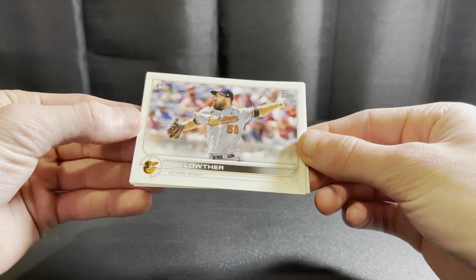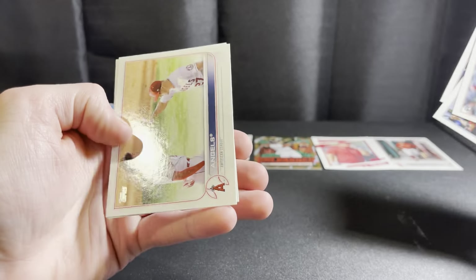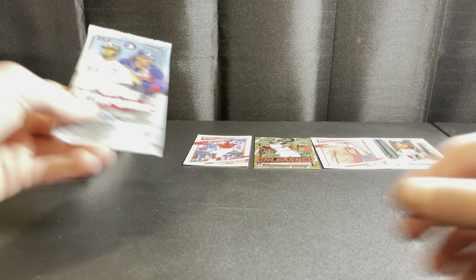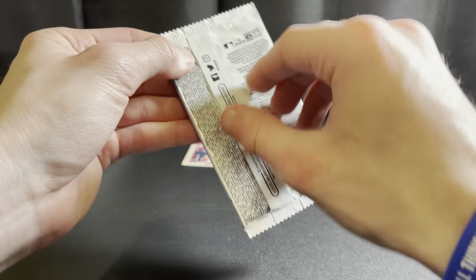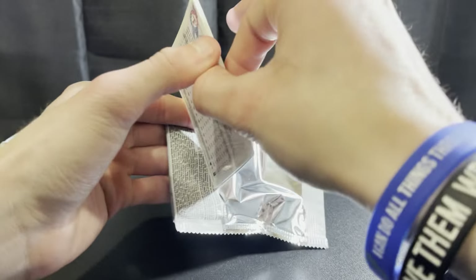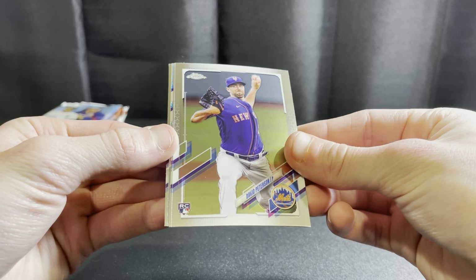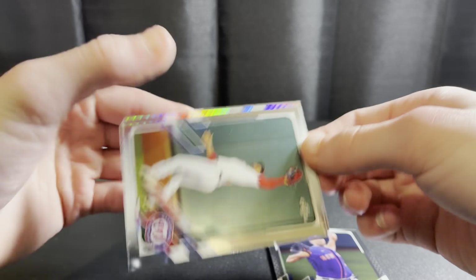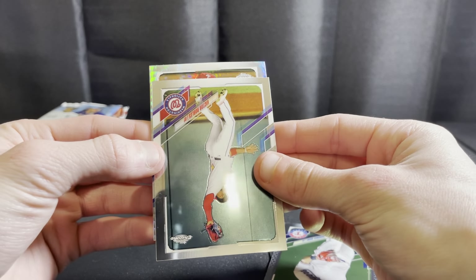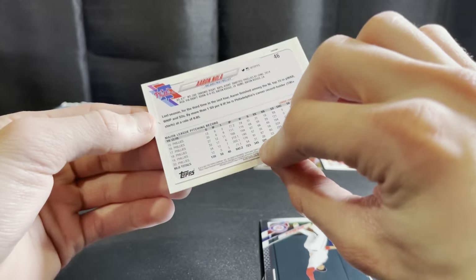There's a Lou Thor rookie, Ohtani, Trout/Ohtani, and Stevenson cups — a nice pack with a short print, Kyle Schwarber. Alright, Topps Chrome — let's see what we got. Looks like a refractor maybe, or a prism. David Peterson, Robles, Odor, and we've got a Phillie — Aaron Nola prism. Love me some chrome.